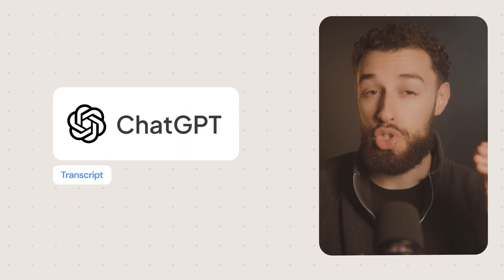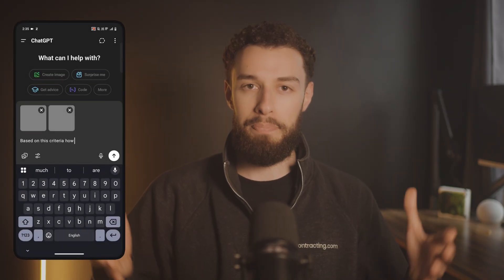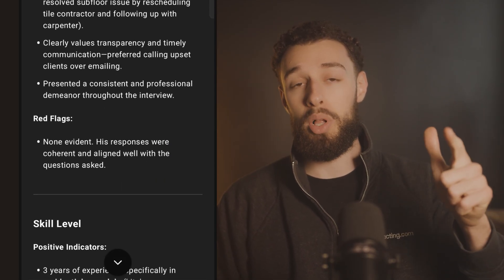Number three: analyzing interview transcripts. Let's be honest — no one is born great at hiring. Most get a good feeling about someone, hire them, and then three weeks later they're gone or causing more problems than you can solve. AI can objectively analyze job interviews to identify the best candidates and, more importantly, spot the red flags you might miss because you're desperate to fill a position. Record your interviews with permission, upload the transcript to an AI tool — if you use Zoom for the interview, it can automatically transcribe the meeting for you. Upload a document with your criteria, then ask ChatGPT: 'Based on the criteria for reliability, skill level, and culture fit, how does this candidate rate? What red flags should I be aware of?' The AI will catch inconsistencies in the candidate's story, signs they might not be reliable, or indications they won't fit your company culture. A friend of mine in the home service space was struggling with high turnover until he implemented better hiring criteria like this — now he's on track to hit $6 million this year.